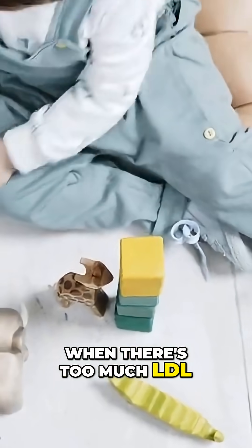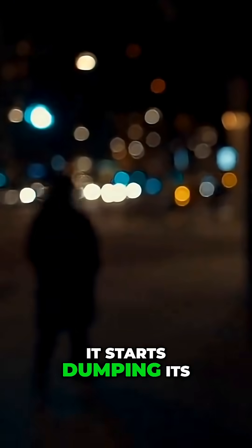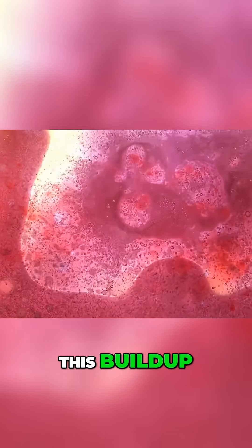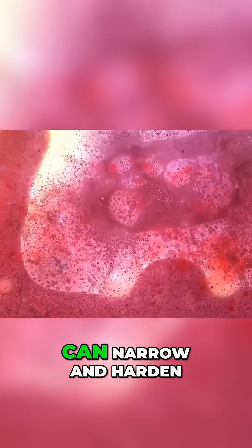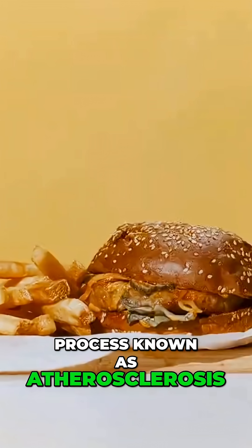However, when there's too much LDL, it becomes reckless. It starts dumping its cargo on the motorway — the walls of your arteries. This buildup, called plaque, can narrow and harden the arteries in a process known as atherosclerosis.